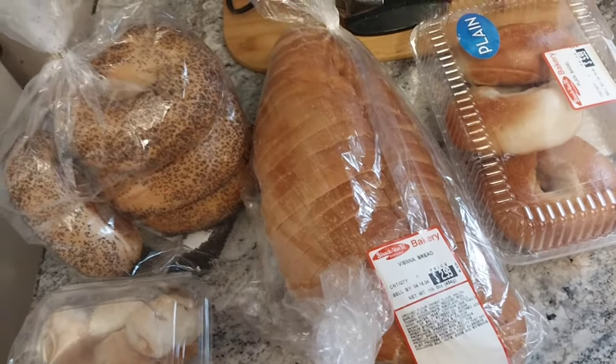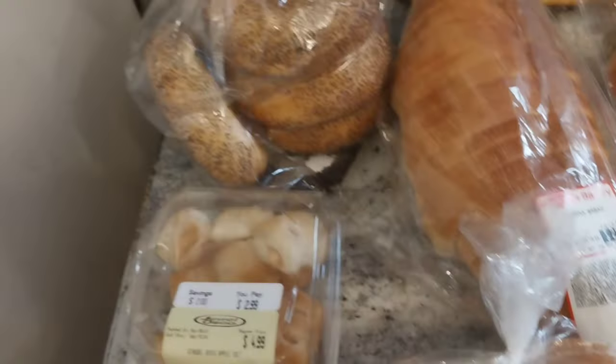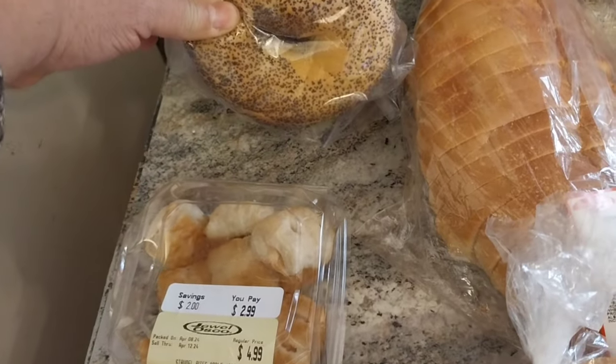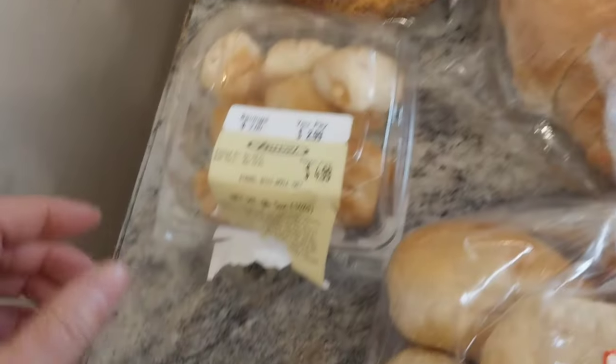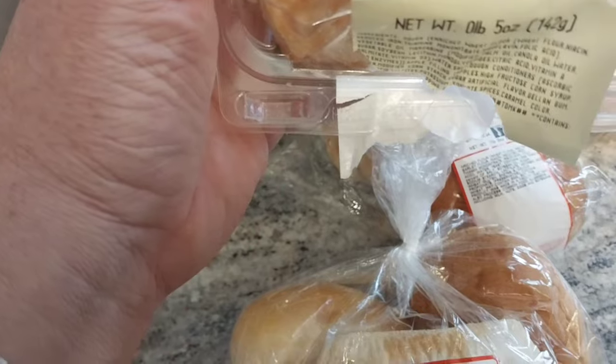Sandwiches, garlic bread, you name it. This stuff I kind of use for hoagies. Now we got some poppy seed bagels — love those. And then I'm not sure what these are. Oh, it says strudel bites, apple.